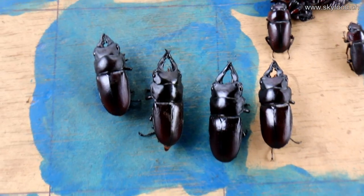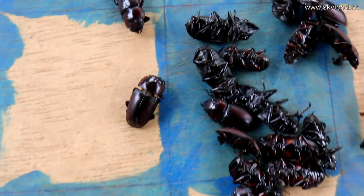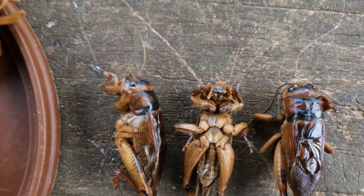They are a special thing, like stag beetles here also, for collectors and beetle breeders.